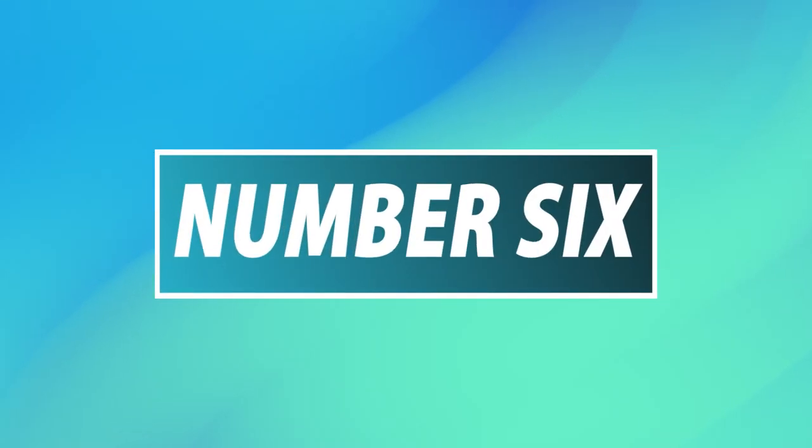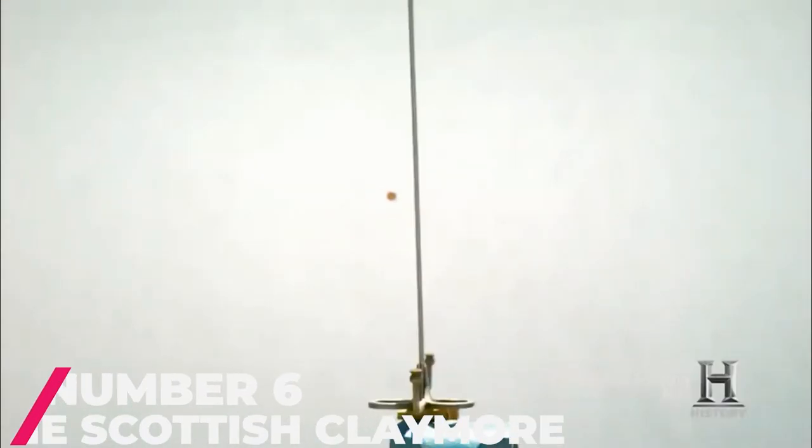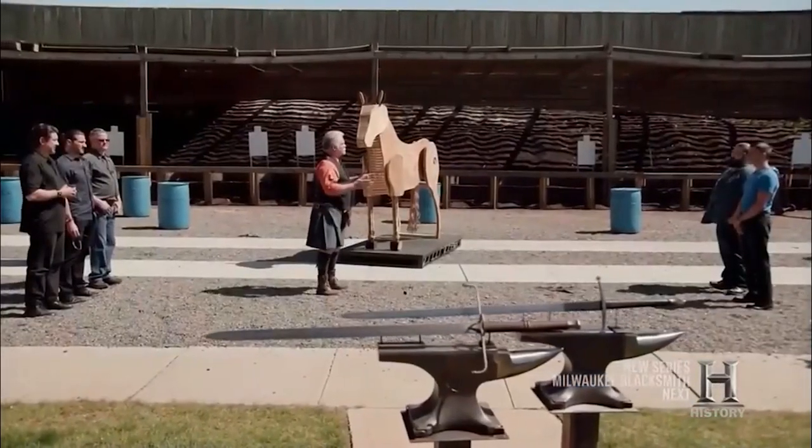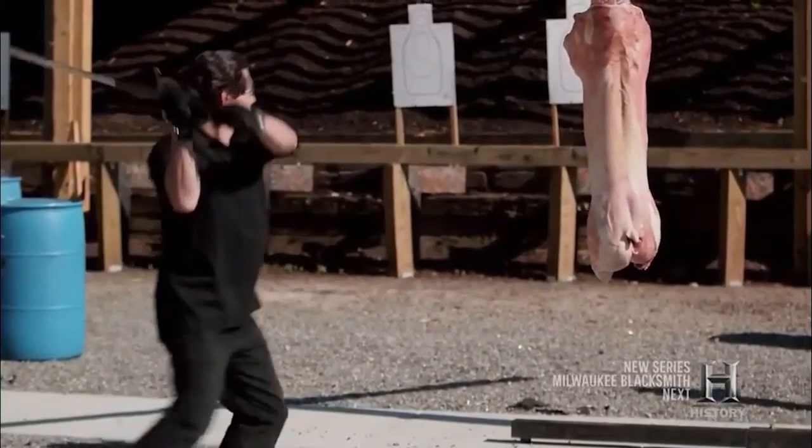Number 6: The Scottish Claymore. The iconic Scottish Claymore was introduced to Forged in Fire in Season 3. As the name implies, this sword originated from Scotland, and it is referred to as the most iconic longsword in history. The Scottish Claymore is about 5 feet long and the blade itself is 4 feet long.